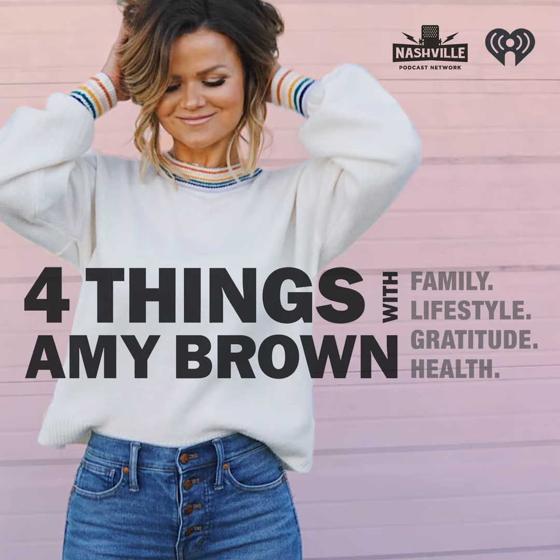I learned from Brain Over Binge that your brain learns that the thoughts you focus attention on are the ones that are important to you, and it will keep producing those thoughts over and over. When I first learned that, my mind was blown. No wonder I keep having these thoughts — my brain thinks they're very important to me. However, when you stop focusing attention on certain thoughts, the brain will learn that those thoughts are less important, and the food thoughts will stop ruling your brain and your life.